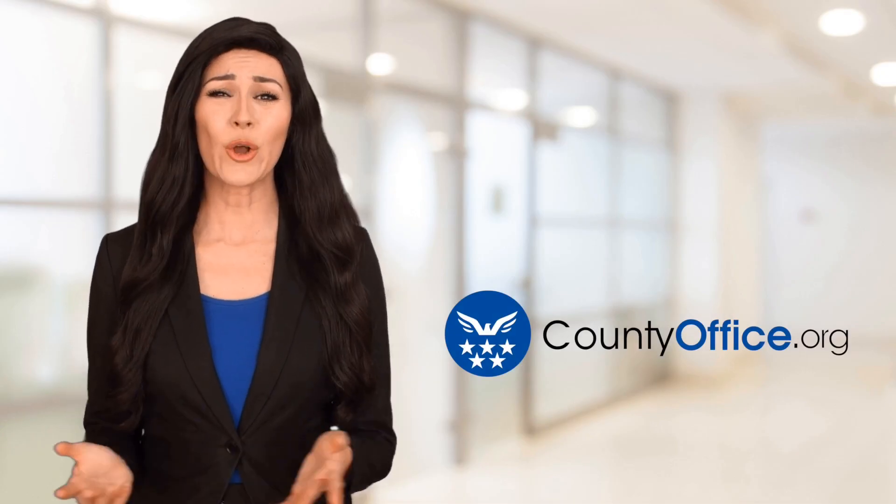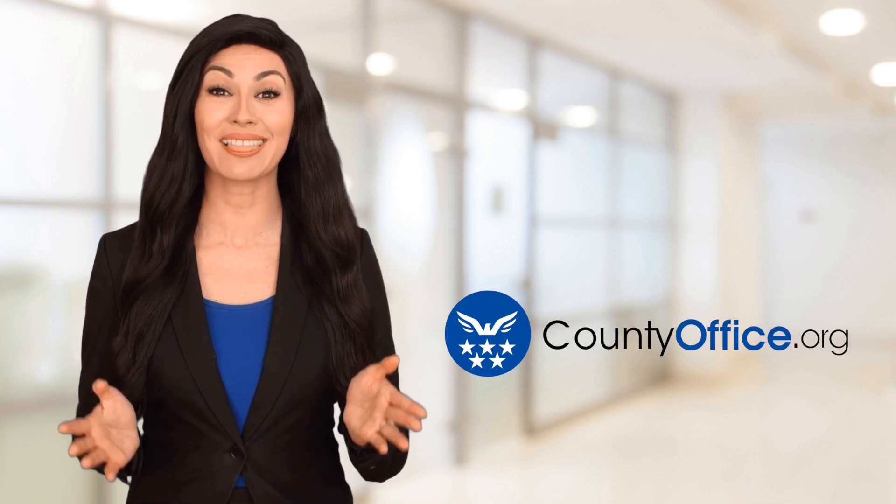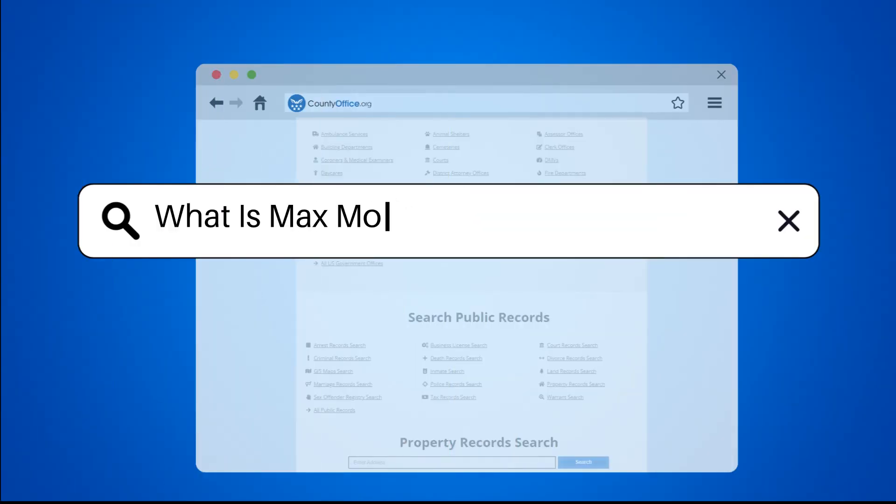Welcome to County Office, your ultimate guide to local government services and public records. Let's get started. What is the mortgage interest deduction?